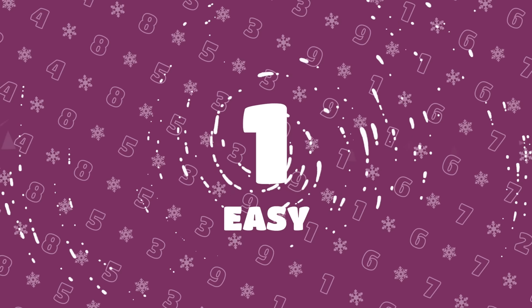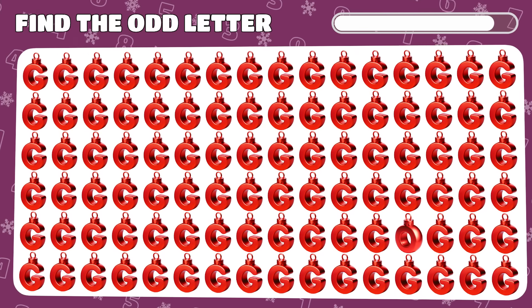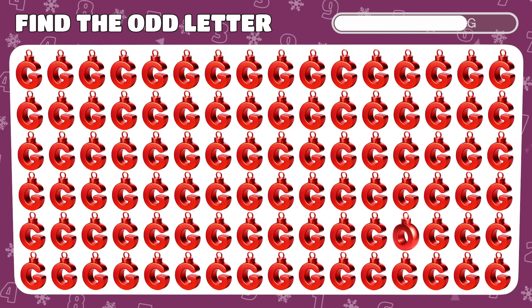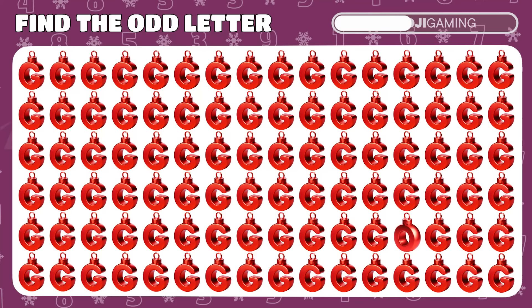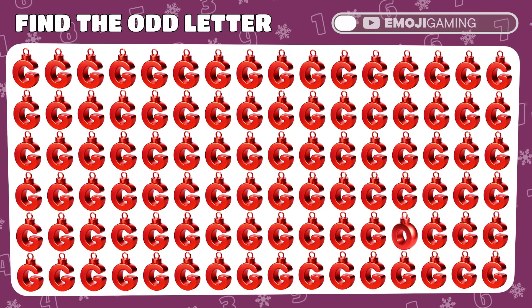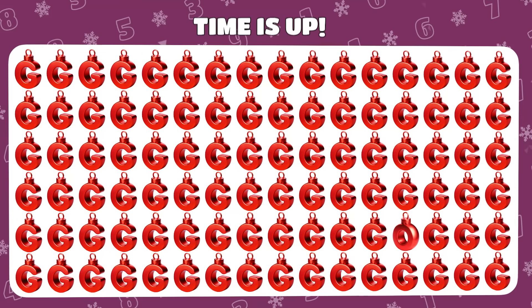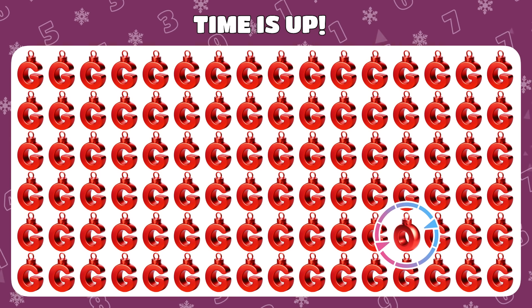Let's start with easy levels. Among these Christmas emojis letter C, one is playing hide and seek. Can you spot the odd one out? Yes, the sneaky letter O was hiding in plain sight.